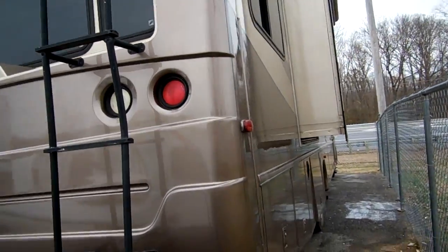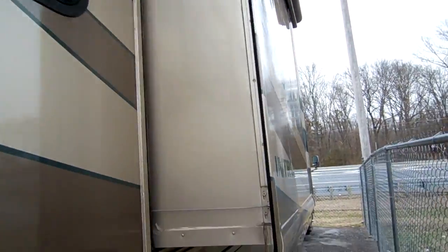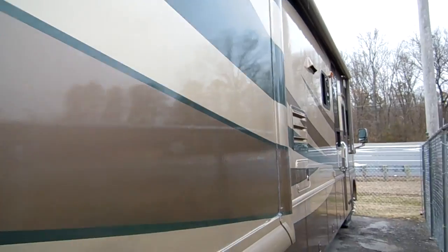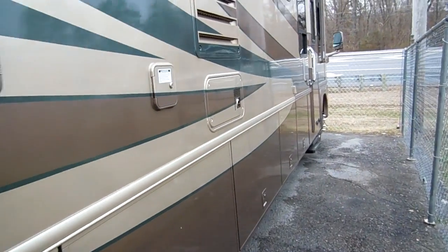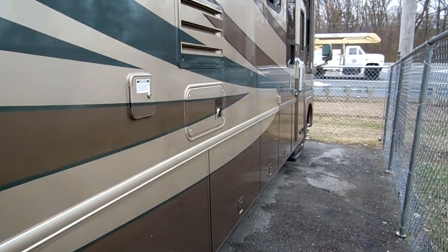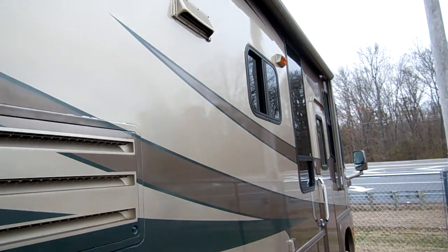Nothing you have to worry about — no rust from being up north or fading from being down in Florida. Good Southern motorhome, and that's what everybody in the country wants. That's why people come to the Southeast to buy RVs, because the climate down here is nowhere near as harsh as in other areas of the country. Just a great looking motorhome.